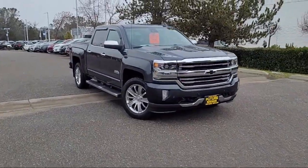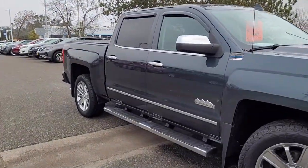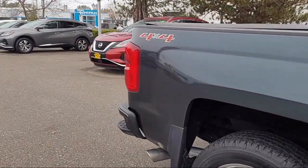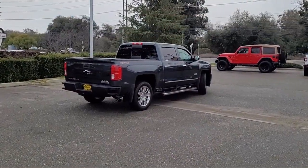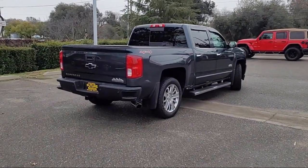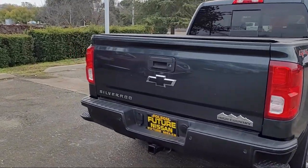power sliding rear window, easy lift tailgate, premium audio system, trailering package, garage door transmitter, climate control, perforated leather-appointed seat trim, Bose premium audio system, Lane Keep Assist, and has less than 95,000 miles on the odometer.